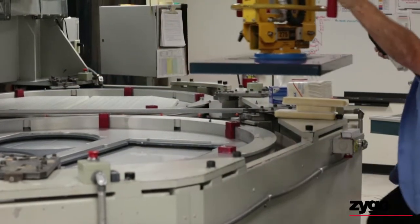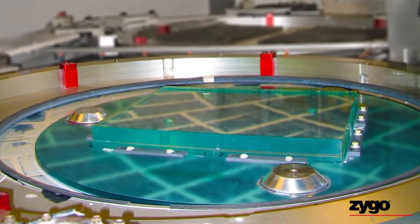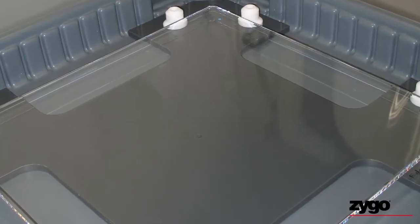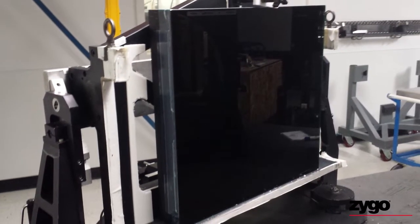For Lawrence Livermore and other projects, we've produced thousands of amplifier slabs as well as turning mirrors, debris shields, polarizing substrates, phase plates, grating substrates, and all kinds of other large optics.